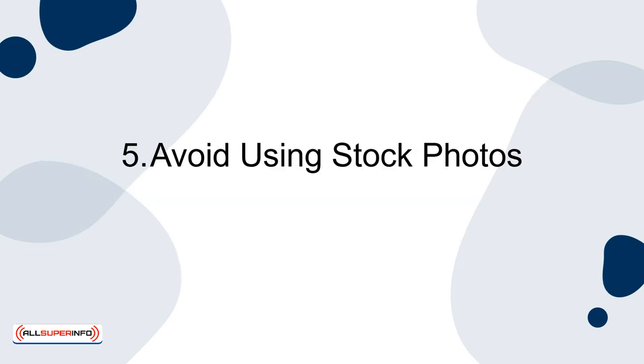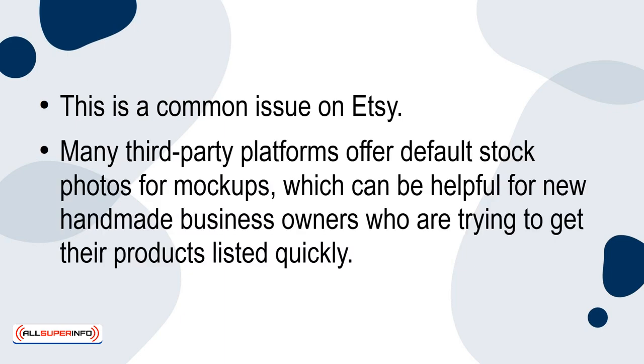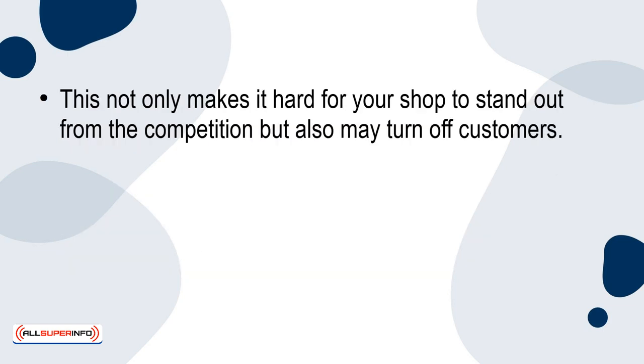Tip 5: Avoid Using Stock Photos. This is a common issue on Etsy. Many third-party platforms offer default stock photos for mock-ups, which can be helpful for new handmade business owners who are trying to get their products listed quickly. However, these stock photos are often generic and overused. If you spend time browsing Etsy, you'll notice many sellers using the same models and backgrounds for their listing photos.